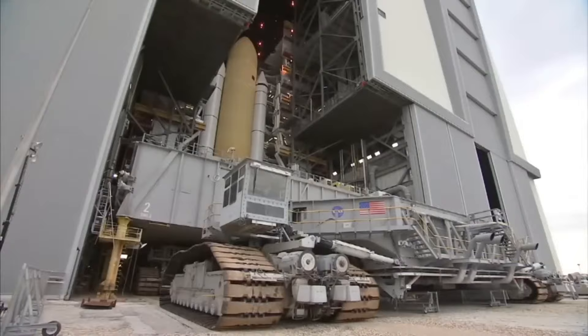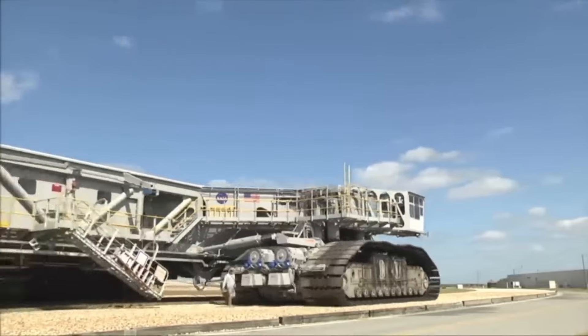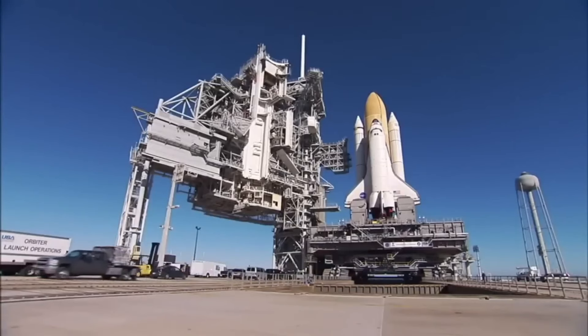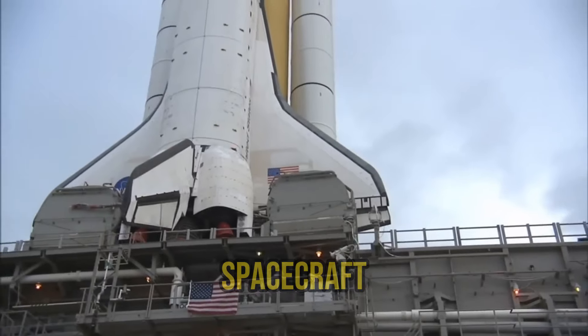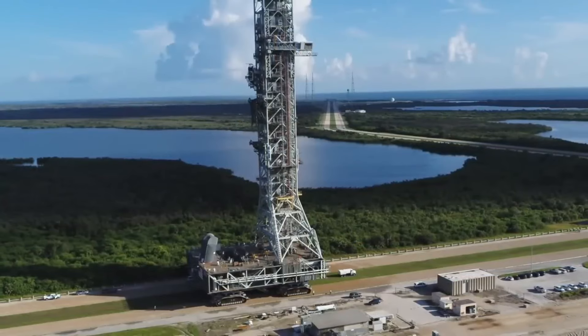When it comes to power, the Crawler Transporter doesn't hold back, each capable of delivering a jaw-dropping 2,750 horsepower. Thanks to its eight specialized treads, this behemoth can carry and move massive spacecraft over short distances. It's been a true star in our quest for the stars.